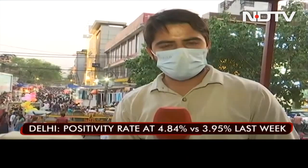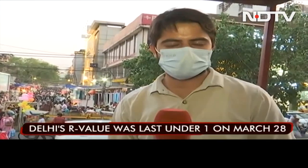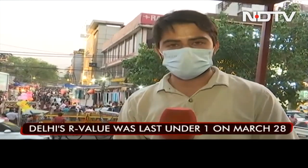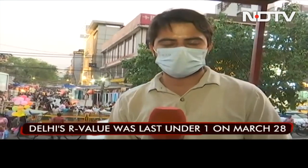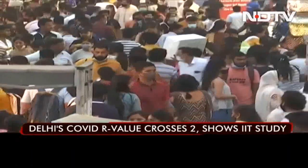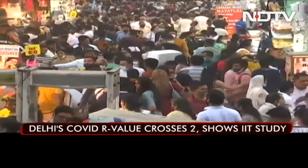An R of 2 in the national capital means each COVID-19 patient will infect at least two others, so the number of cases in upcoming days will rise sharply. An R below 1 means the pandemic is under control, which was the case in March. But looking at the crowd here, it doesn't look like the R value is going to come down anytime soon.